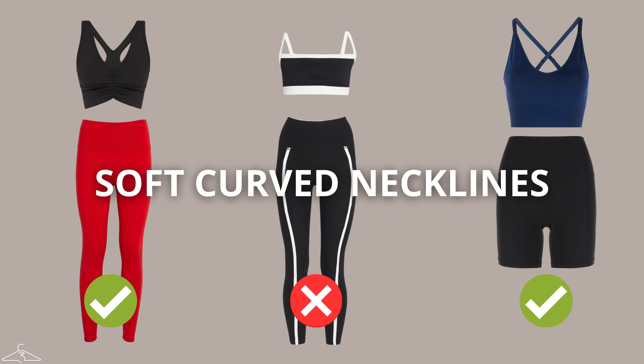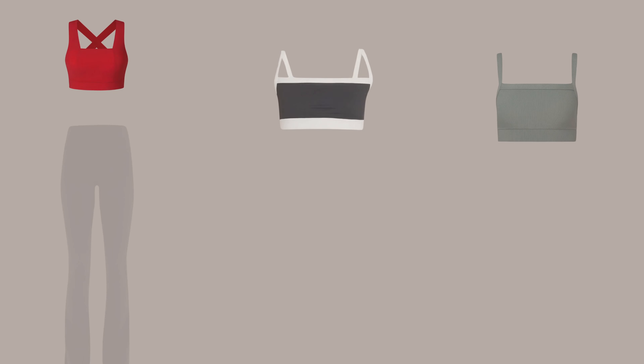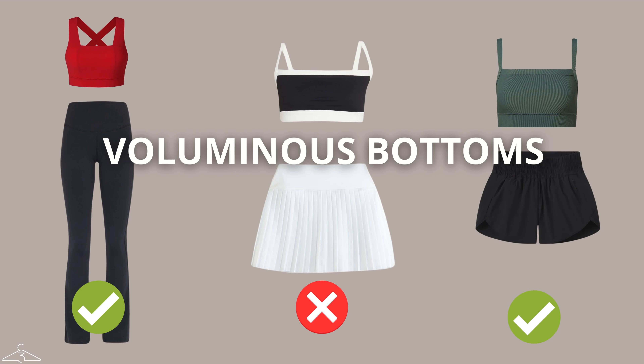For the rectangle body shape, styling activewear should focus on items that add interest, curvature, and softness to your silhouette. Choose tops with a lot of curvature such as V-neck or scoop neck tops, and avoid anything boxy like a square neckline or a bateau neckline. However, if you do decide to wear boxy or square sports bras, always try to pair them with a flared skirt, relaxed shorts, or flared leggings.